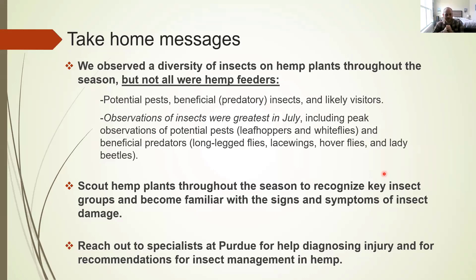In terms of take-home messages: we observed a wide diversity of insects on hemp plants through the season, but not all were hemp feeders — potential pests, beneficials/predators, and likely visitors. Observations peaked around July, including observations of potential pests and predators. But even though observations peaked in July, it is really important to scout throughout the season so you can recognize key insect groups, identify pest problems before they become major issues, and become familiar with the signs and symptoms of insect damage. If you're not sure about what you're seeing or what to do, reach out to specialists at Purdue for help diagnosing injuries or pest management recommendations.